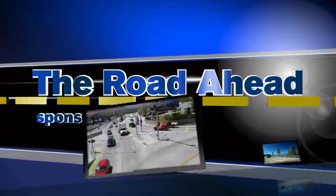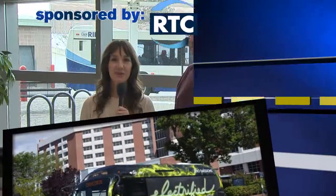The Road Ahead, sponsored by RTC. Hi, I'm Annie Woods for The Road Ahead with RTC. With the economy growing, the RTC has a way for you to get to and from work and save money.